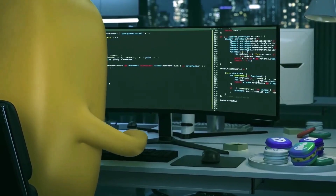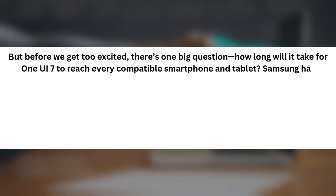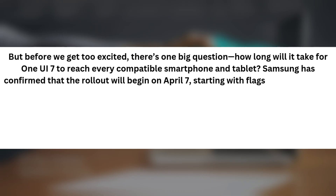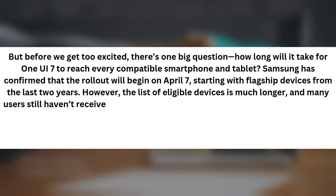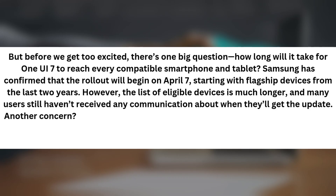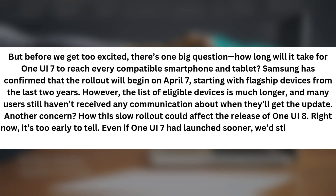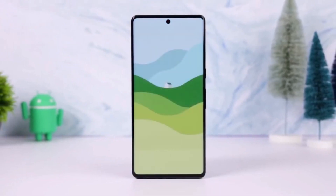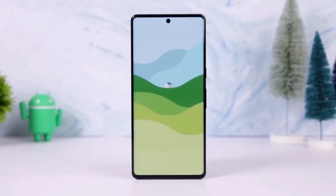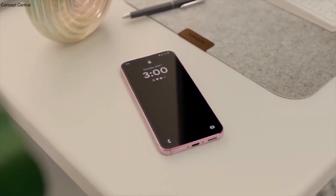It's set for March 18, 2025 — a moment of relief for many users. But there's one big question: how long will it take for One UI 7 to reach every compatible smartphone and tablet? Samsung has confirmed that the rollout will begin on April 7, starting with flagship devices from the last two years. However, the list of eligible devices is much longer, and many users still haven't received any communication about when they'll get the update. Another concern is how this slow rollout could affect the release of One UI 8. Right now it's too early to tell. For now we can only hope that One UI 7's delays were a one-time thing, rather than a sign of what's to come for future updates. Are you excited for One UI 7, or has the delay made you lose interest? Drop your thoughts in the comments.